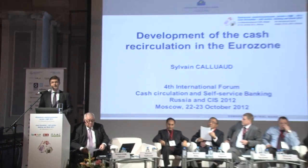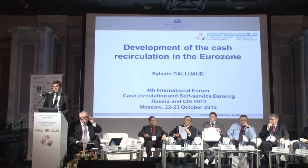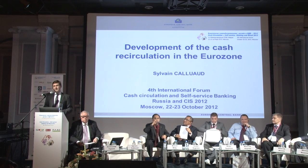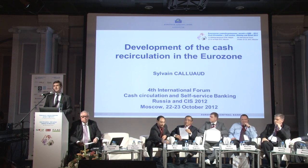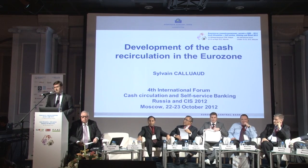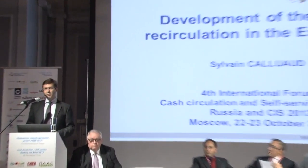I'm very pleased to be here again in front of such an honorable audience. That's the second time I'm making a presentation here at this forum. Two years ago it was about the rules and the requirements that the ECB had put in place to define what the cash owners have to do to recirculate banknotes. And what I would like to do this year is to recall a bit these rules and requirements but also to provide you some insights on the development of the local recirculation in the Eurozone.